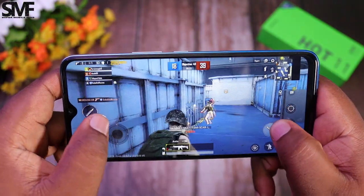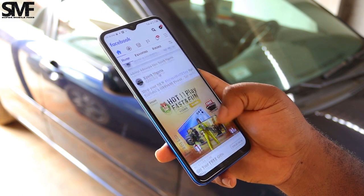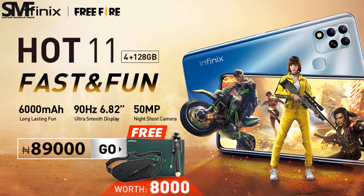I expected the price to be a little lower, but if you order from the X-Pak Nigeria website, you can grab the Infinix Hot 11 Free Fire Gaming Edition with a gift box worth 8,000 Naira, which is a great deal.